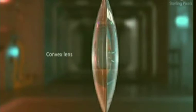Take a convex lens or magnifying glass. Put it in the path of sun rays. Place a sheet of paper. Adjust the distance between the lens and the paper till you get a bright spot on the paper. Hold the lens and the paper. Does the paper begin to burn?